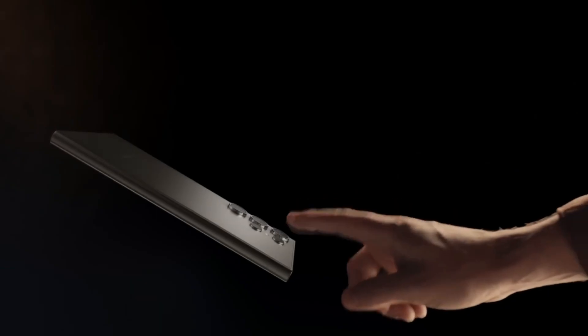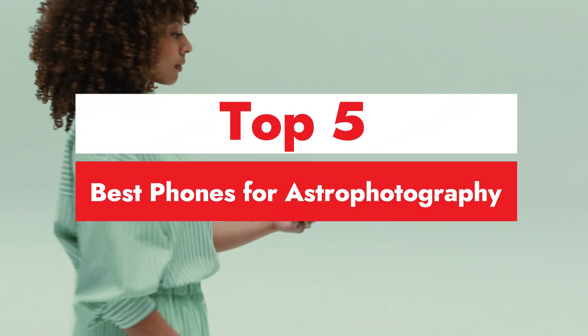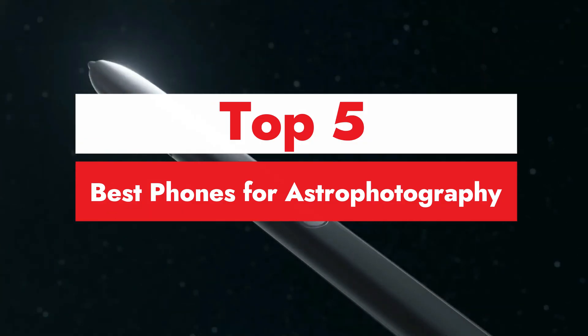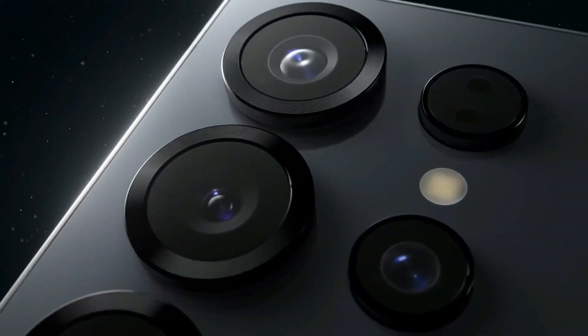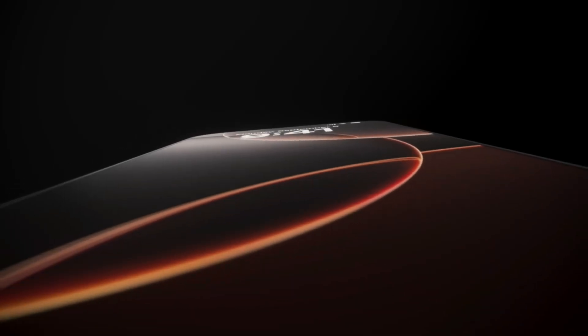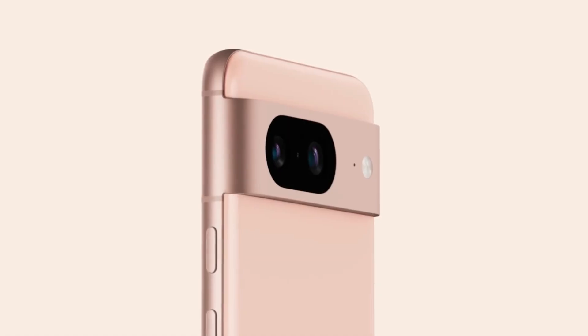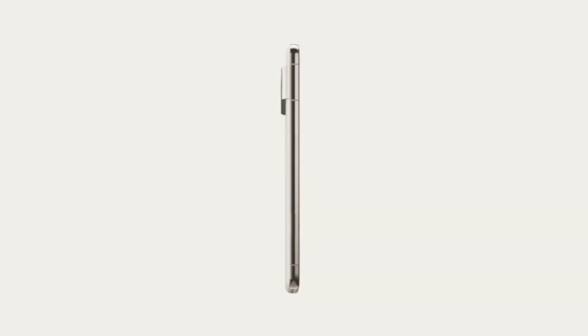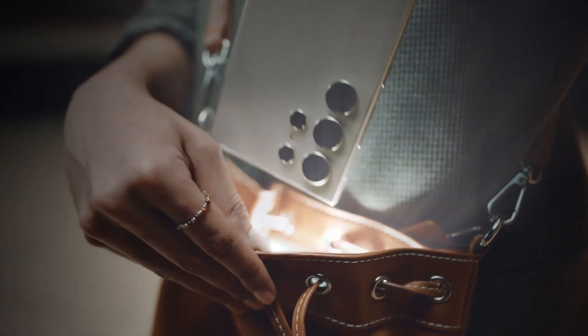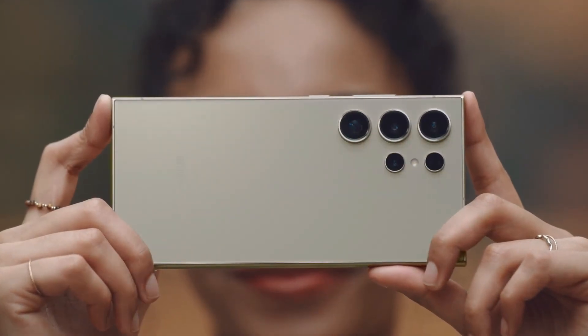Welcome to our video on the best phones for astrophotography. If you love capturing the beauty of the night sky, from starry landscapes to the Milky Way, having the right smartphone can take your astrophotography to the next level. We'll showcase the top phones with powerful cameras, night mode features, and advanced image processing that make shooting the cosmos easier than ever. Whether you're a beginner or a seasoned stargazer, these phones will help you turn your night sky shots into stunning works of art. Let's explore the best options for capturing the universe right from your pocket.